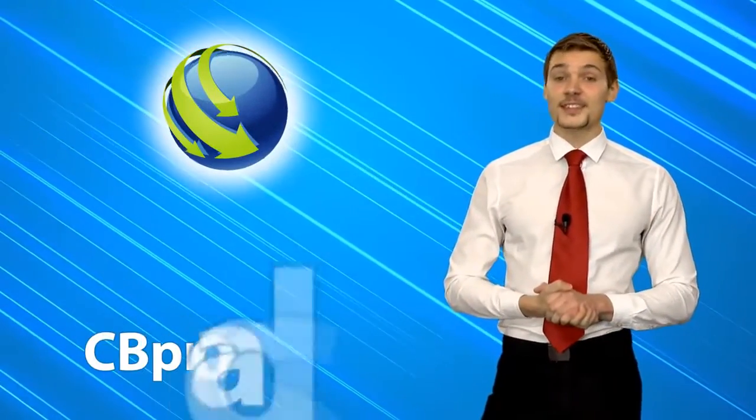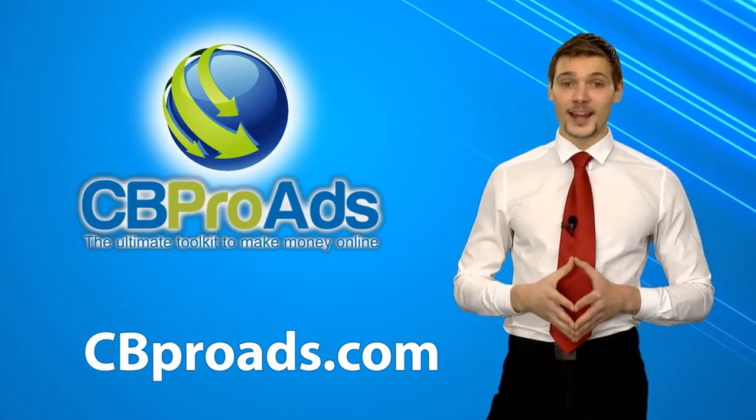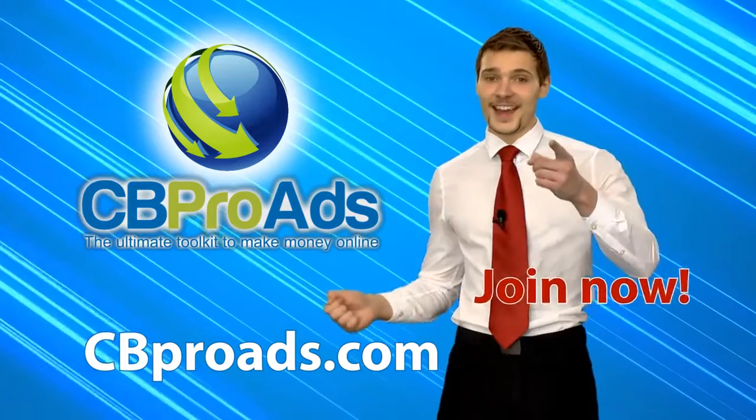While you're watching this, thousands of other people are making money hassle-free through CBproads.com. So why wait any longer? Join now!